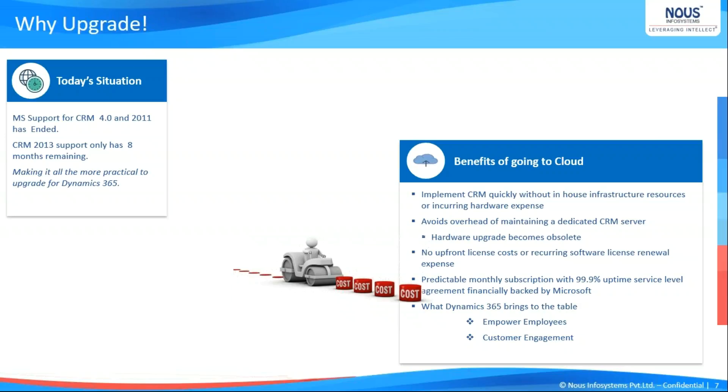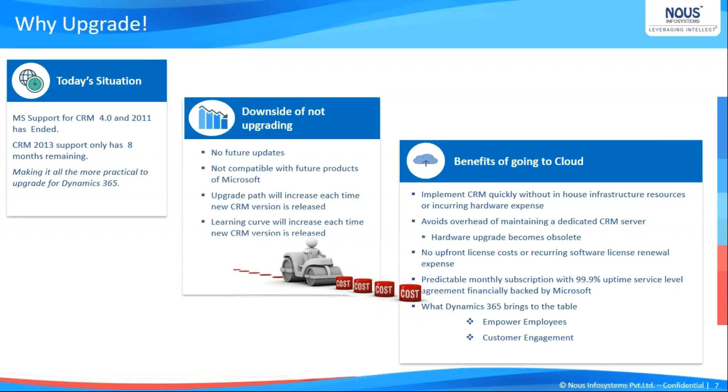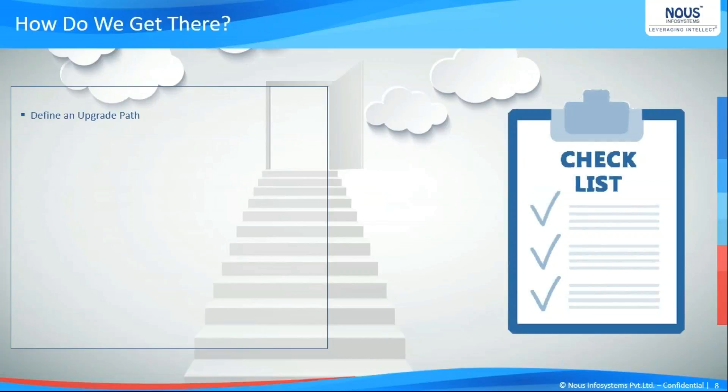On the other side, if you are not upgrading at all, what are the downsides? Microsoft is not providing any future updates. If you have developed certain plugins and such that are not supported in the new versions, you have to deal with that on your own side. Apart from that, the learning path when we upgrade to a newer version becomes increasingly harder for employees as the version difference increases. If we are at CRM 4 and need to move to Dynamics 365, the upgrade path increases, and so does the cost.